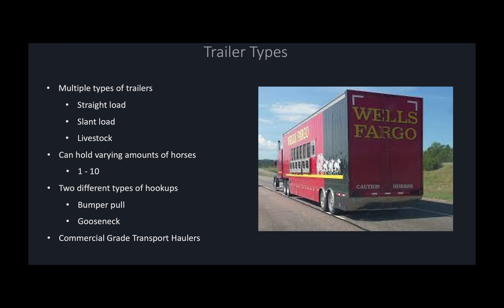There are also commercial grade transport haulers, such as that pictured on the right. This Wells Fargo horse hauler is a commercial grade transport hauler, which is a semi-rig that hauls a very large trailer. In this case, this trailer would be capable of hauling more than 10 horses if needed, along with a lot more cargo.